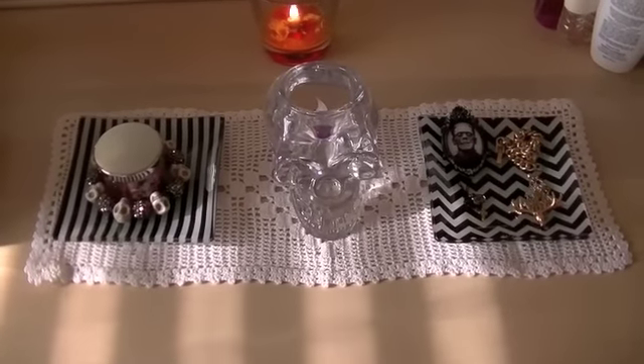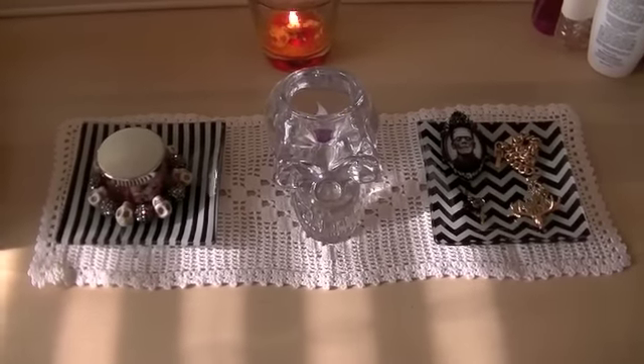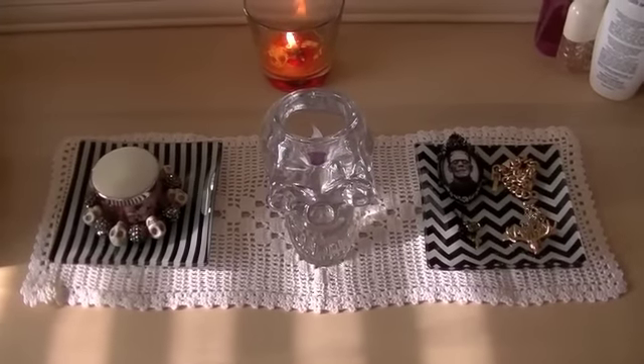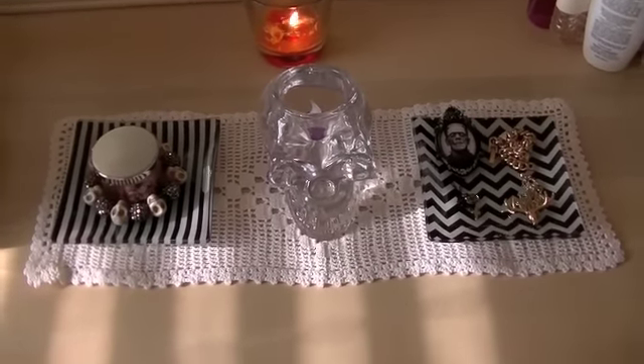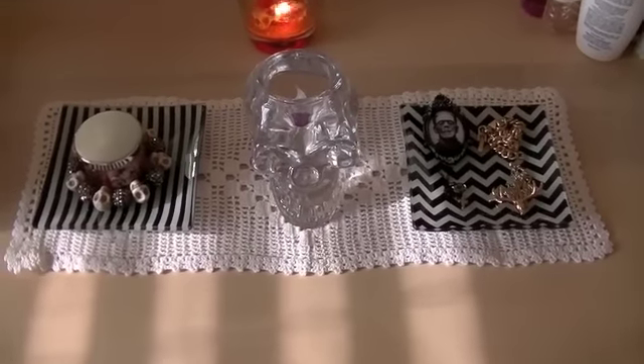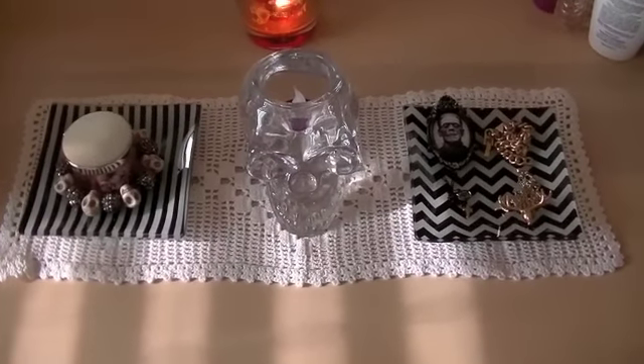Hi everyone, I'm here to film my Halloween decor room tour. I just put some items around in my room and I want to share with you what I've done. I'm going to be holding the camera so I apologize if this video is going to be a little shaky.